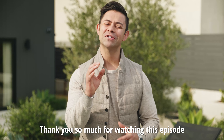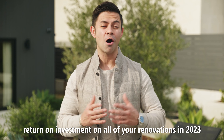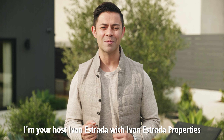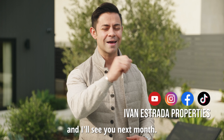Thank you so much for watching this episode of the Real Estate Minute on how to get the best return on investment on all of your renovations in 2023. I'm your host Ivan Estrada with Ivan Estrada Properties at Douglas Elliman. Don't forget to follow me on social media and I'll see you next month.